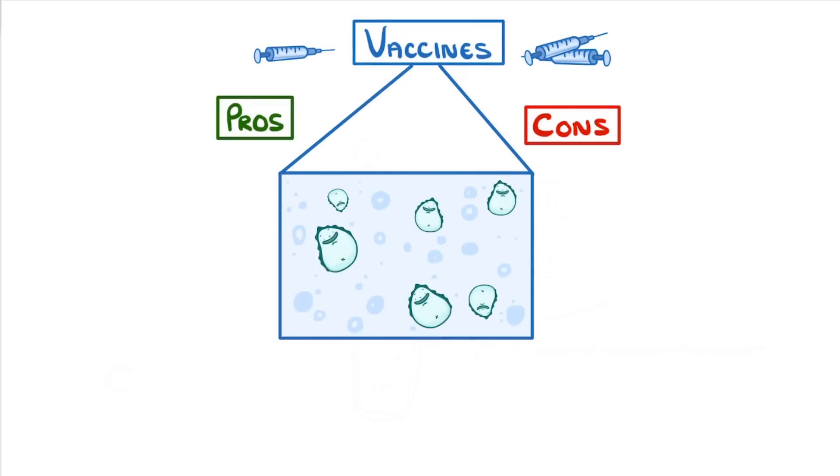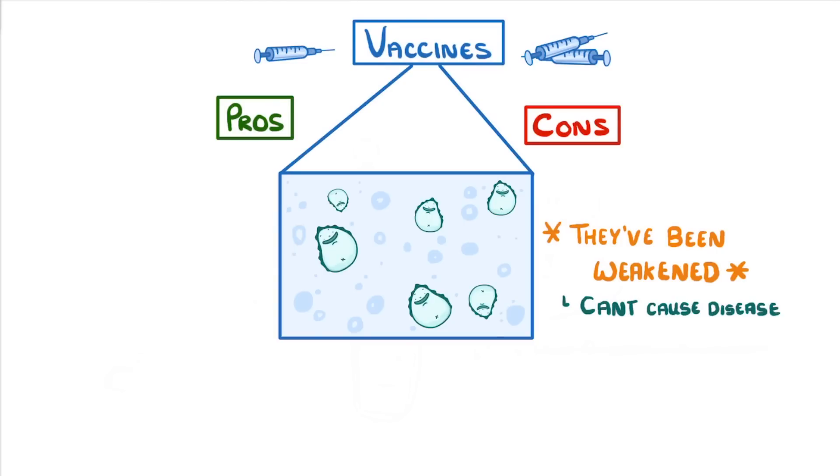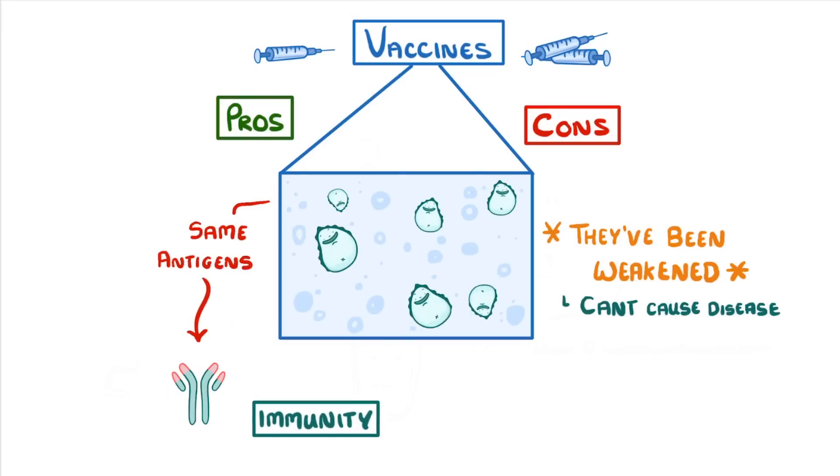Inside a vaccine are the pathogens that we want to be immune to. But importantly, they've been weakened or inactivated, so that they aren't strong enough to cause us any disease. Because these weakened pathogens still contain the same antigens though, our body still treats them as if they're the proper pathogens, and so it responds by producing antibodies and developing immunity.